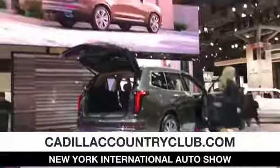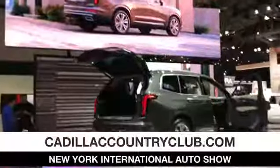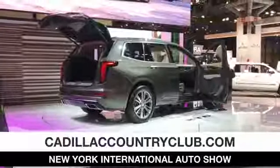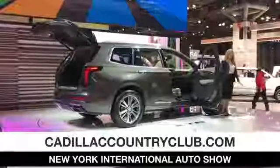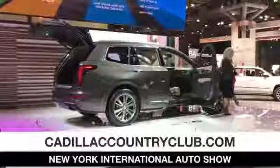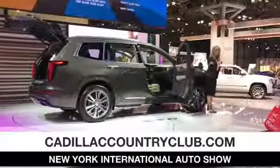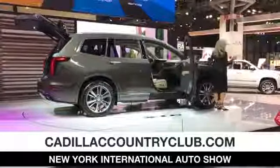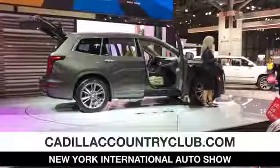You will drive with confidence knowing that the XT6 offers a comprehensive set of driver assistance and safety technologies. In addition to standard forward collision alert and standard rear cross-traffic alert, you'll also enjoy 360-degree surround vision HD cameras. There's also a head-up display, and even night vision is an available option on the XT6.